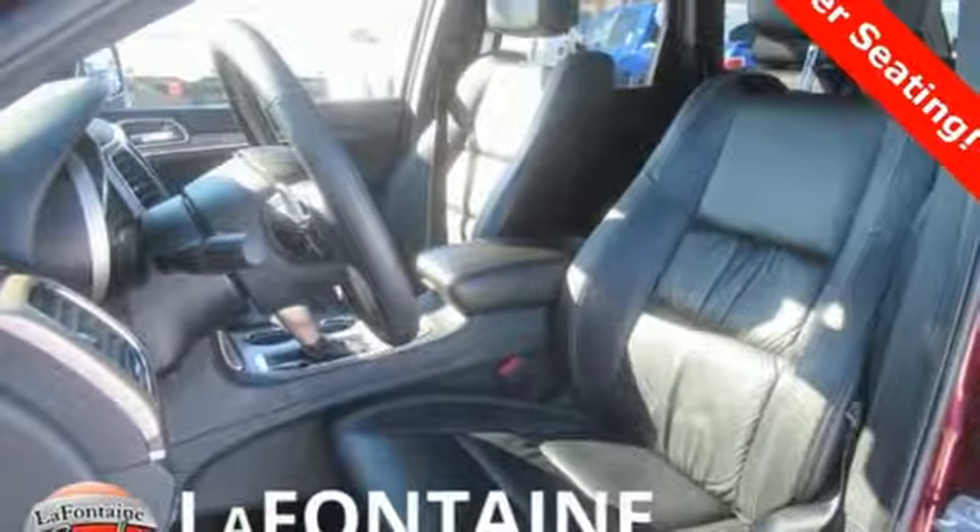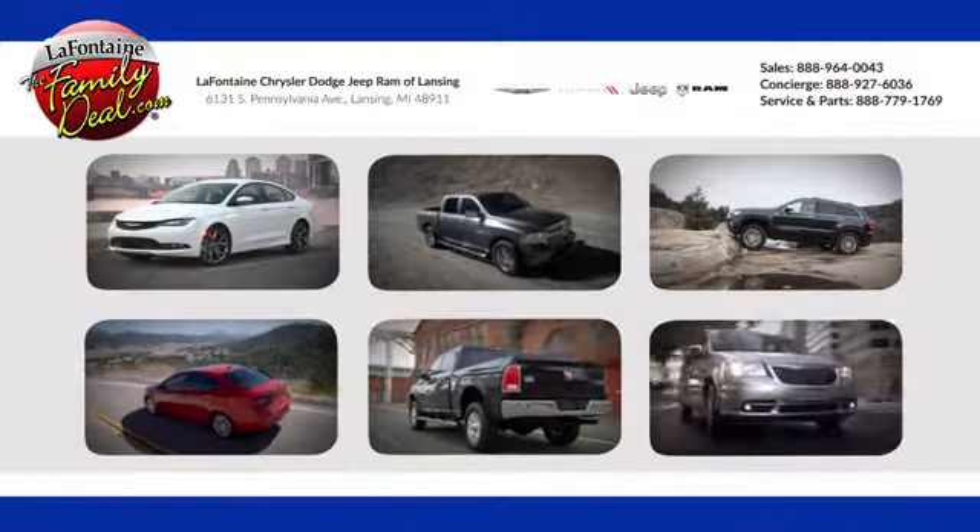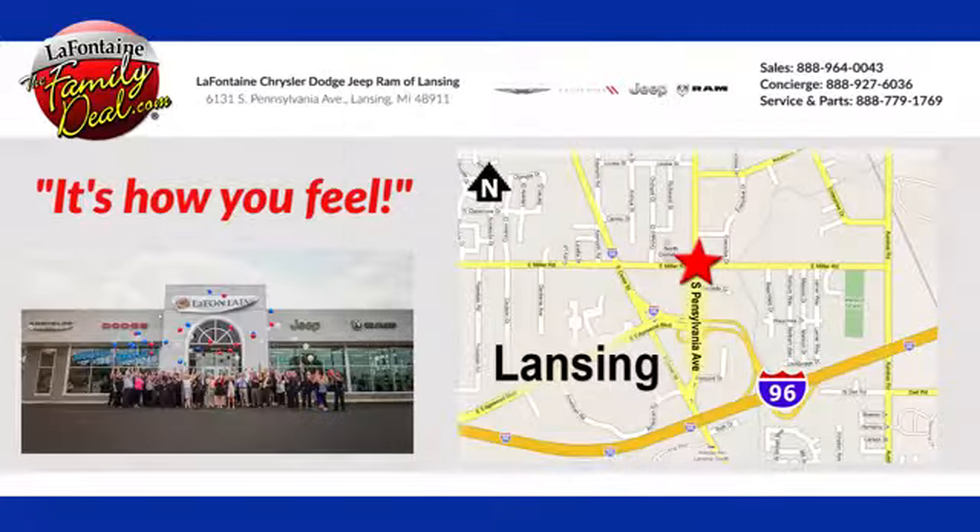There's even more to see in person. Take it for a test drive today. LaFontaine Chrysler Dodge Jeep Ram of Lansing — come see us today. We're conveniently located at 6131 South Pennsylvania Avenue in Lansing, Michigan.